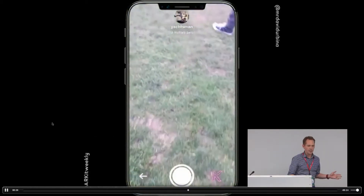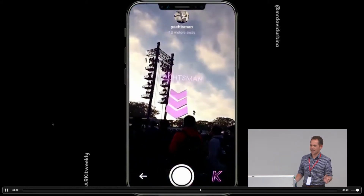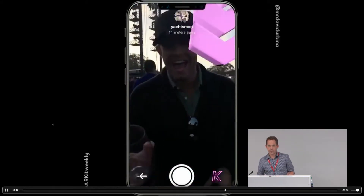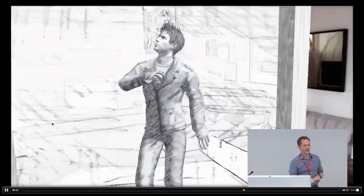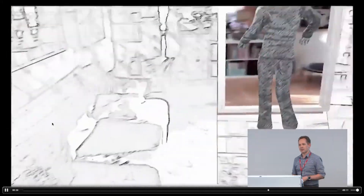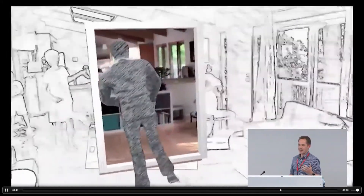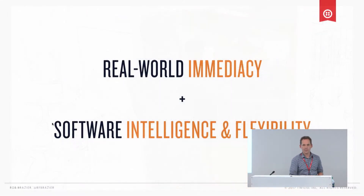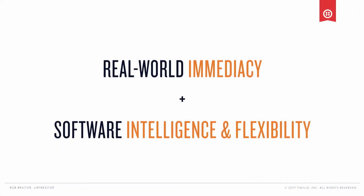AR can change the way you keep track of your friends at your next music festival. You can use AR to throw a dance party in your living room, step inside the music video, and invite your kids. These experiences are incredible because they combine the intelligence and flexibility of software with a real-world immediacy that is completely new to interacting with our electronic devices.